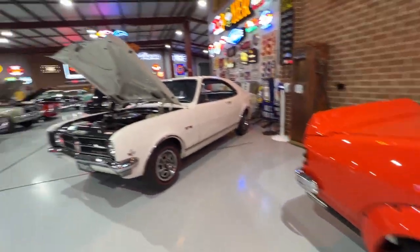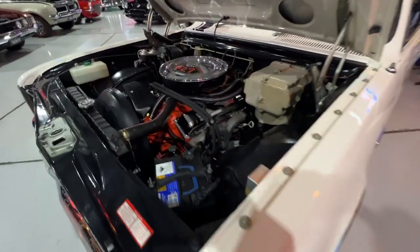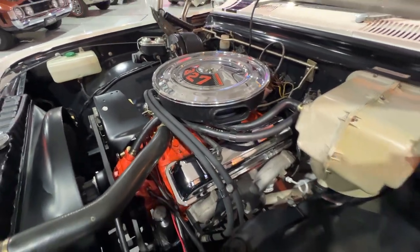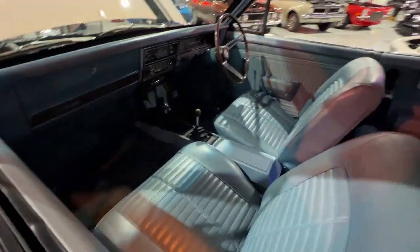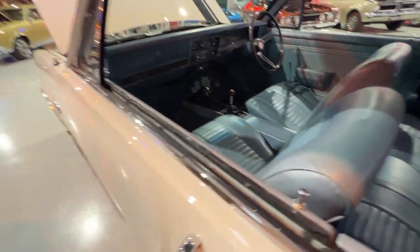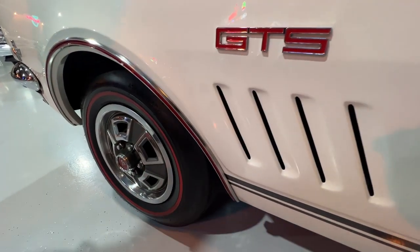And the HK. Look at this one — so this is a HK GTS 327 Bathurst Monaro. Top of the tree in HK. It's a Type 2 car, so it's a '69. It's got Type 2 only colours on it — ermine white with Jacana trim, light blue trim, which are both Type 2 only colours. Again, fully restored car.